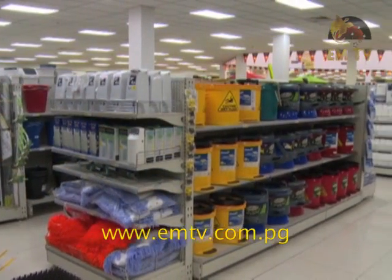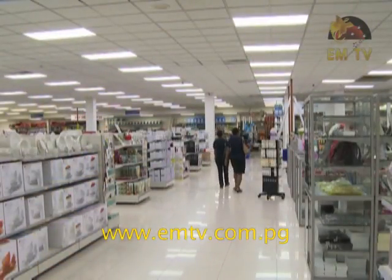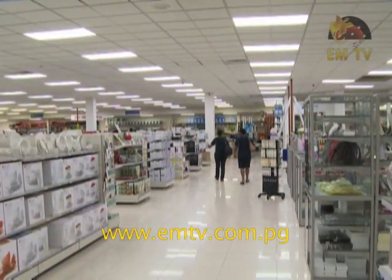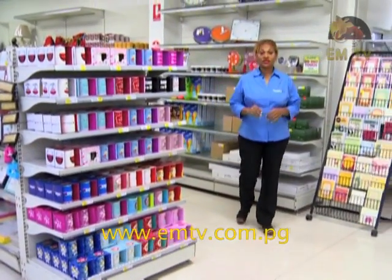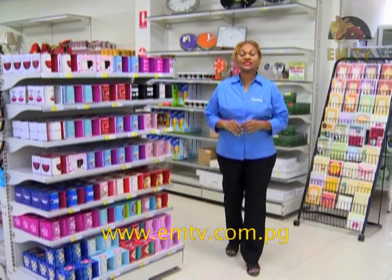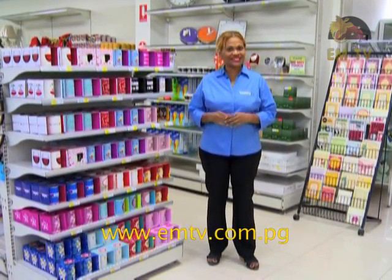New products keep arriving on our shelves, so drop by your nearest Brian Bell Home Centre and check out these new arrivals. You can turn to us, backed up by Brian Bell's warranty, service and spare parts. Remember: great products, great prices. That's Brian Bell.